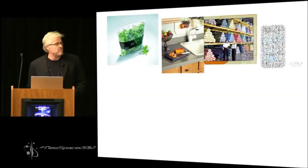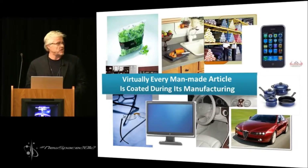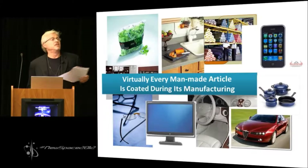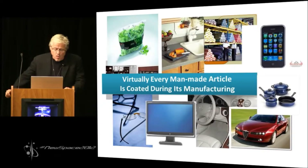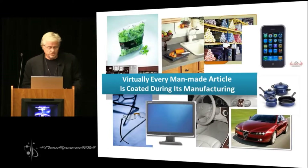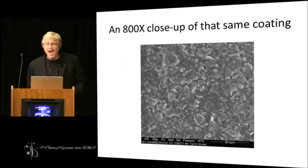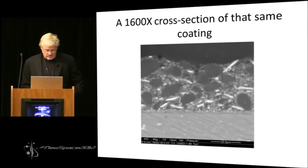Every object made by the hand of man is coated as a separate step in its manufacturing process — that holds true for aircraft and spacecraft too. This says nothing of the coated surfaces on hidden equipment like conduit and wiring, nor does it take into consideration coatings on the outside of spacecraft such as solar panels, seals, and viewports. The length and width of a coated surface is an inadequate measure — you must take into consideration the depth of the coating and its porosity to calculate the actual surface area. When you do this, you find that the actual surface area is immense.